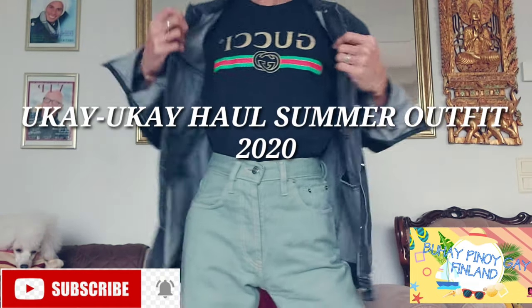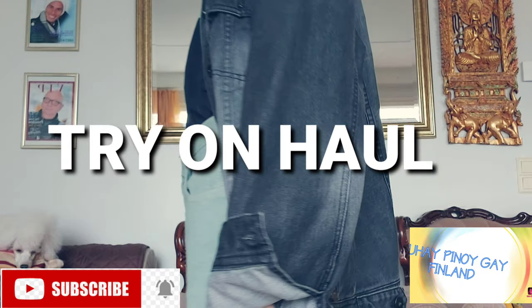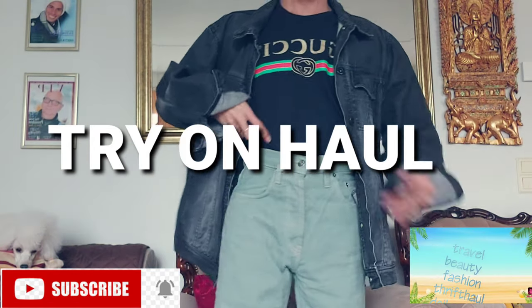1, 2, 3, come on! Let's get back to the OKAY OKAY haul. And now, our first OKAY OKAY haul is this nice...